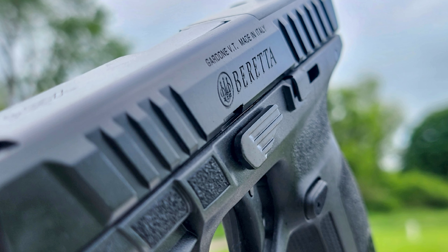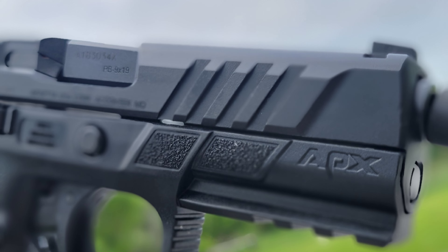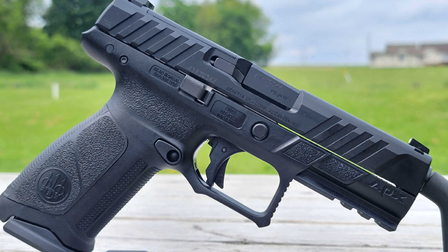We have these in stock at the time of this video. They're only $479.99. Stop in sometime and check them out, or visit us online at dukesportshop.com. Thank you.